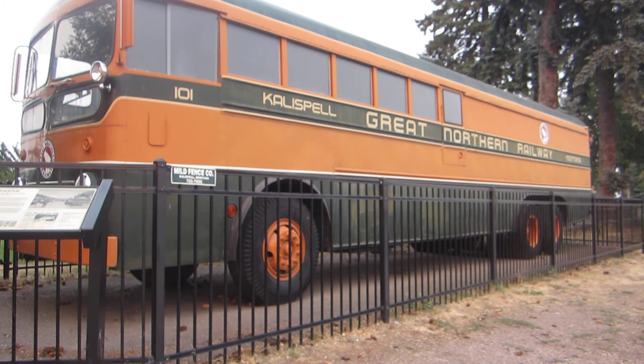Then the railroad replaced them with the Bruck, built to GN specifications by the Kenworth Motor Truck Company of Seattle. The tastefully refurbished 39-foot vehicle had room for 21 passengers and their baggage, as well as a spacious freight and baggage compartment in the rear. It boasted a 220-horsepower engine and a 10-speed transmission. The floor was the same height as a railroad car, for ease of loading and unloading.